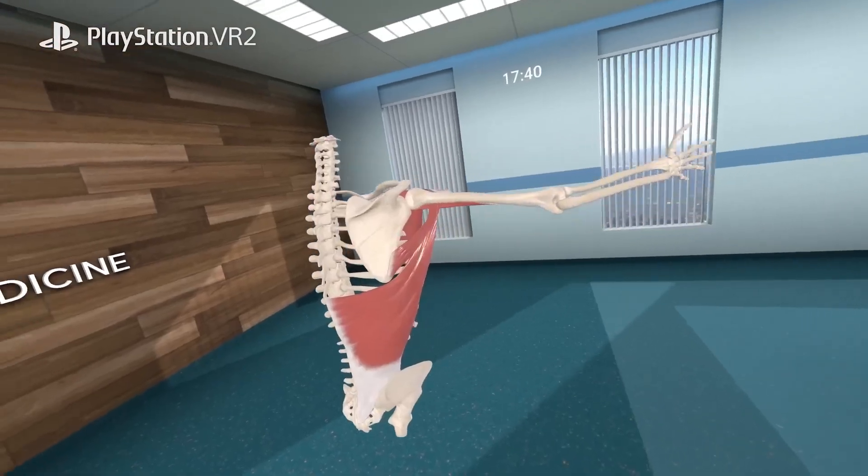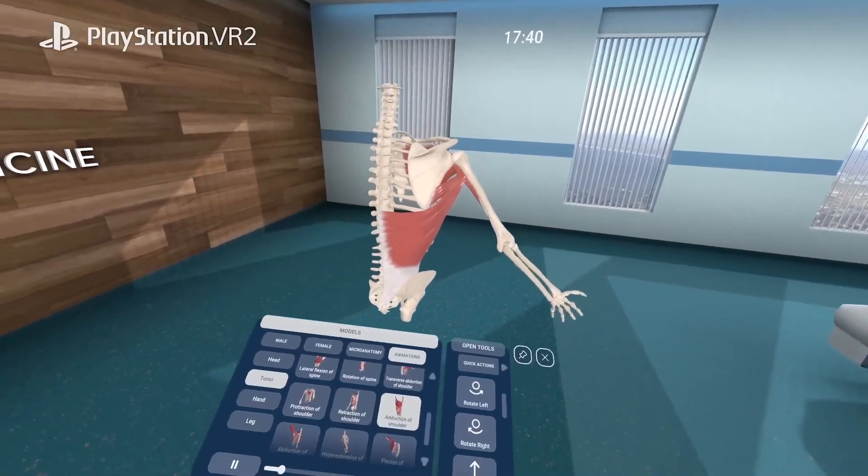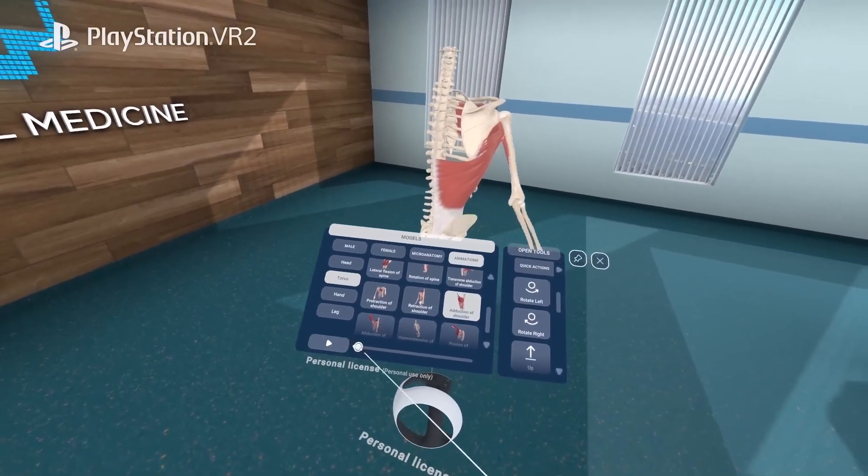More than 500 motion animations are ready to be studied and viewed from any angle, providing unmatched visualization compared to any other format.